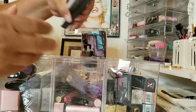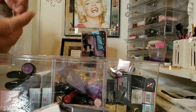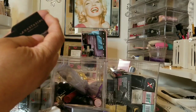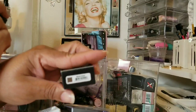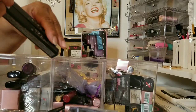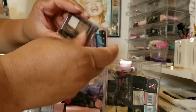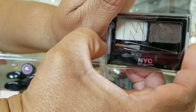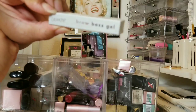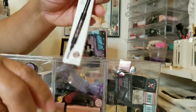I have two Anastasia Dip Brows — one of my Holy Grails, though I'm finding dupes. One is in Taupe and one in Medium Brown. Two Brow Wiz — one in Chocolate and one in Auburn. A NYC Brow Kit, ColourPop Brow Boss Gel, and two Makeup Revolution Duo Brow Defenders. When I purchase things I tend to buy two colors — for clients or myself.